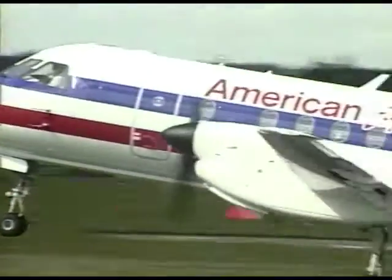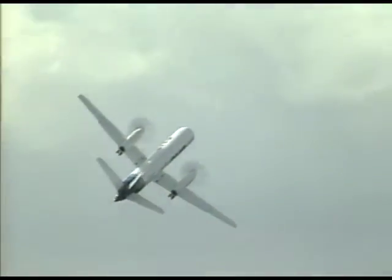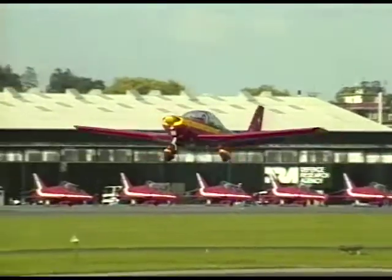Saab displayed two turboprop airliners: the 340B and a 50-seat derivative, the Saab 2000. From the Socata division of Aerospatiale, the TBM 700. The FFA Bravo from Switzerland is an aerobatic trainer.